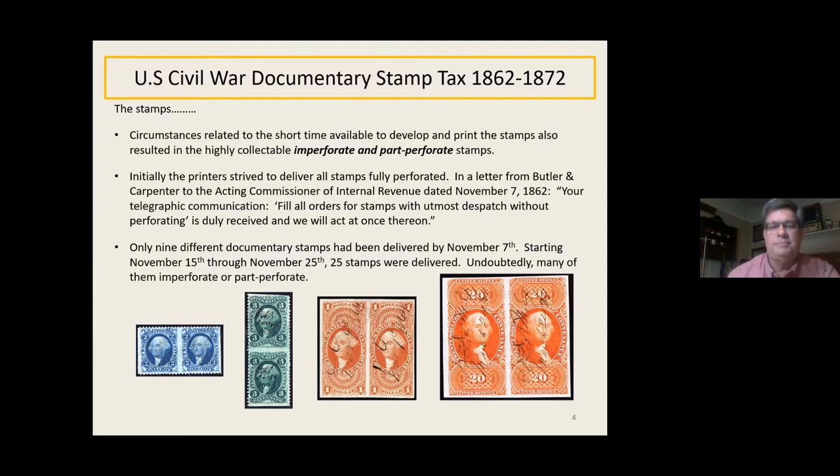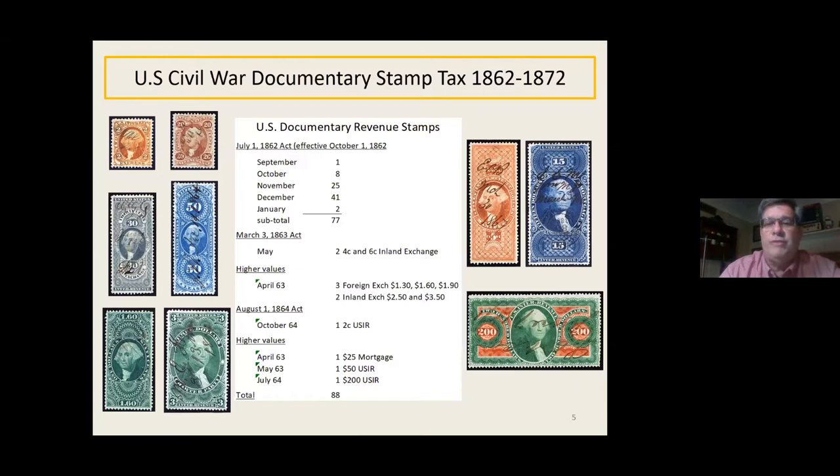Now let's talk about the stamps. Those who have looked in the catalog will see these stamps were issued for a plethora of different document types. There's a 2-cent express, a 20-cent inland exchange (like a promissory note), 30-cent inland exchange, 50-cent lease, $1.60 on a foreign exchange for sending money to a foreign country, $3 charter party for renting ships, $5 manifest for a shipment on a ship, $15 mortgage, and then the $200 one was just an internal revenue stamp issued later, so it did not get a special designation.